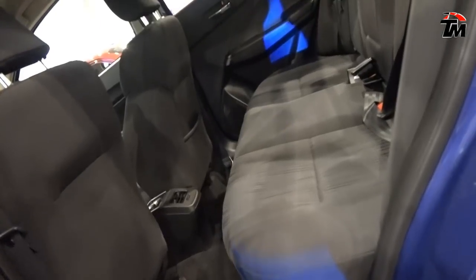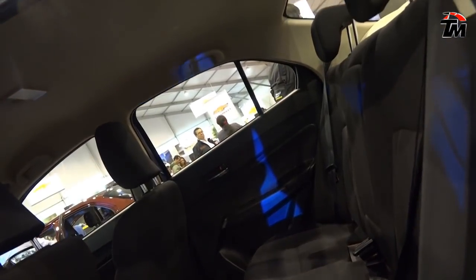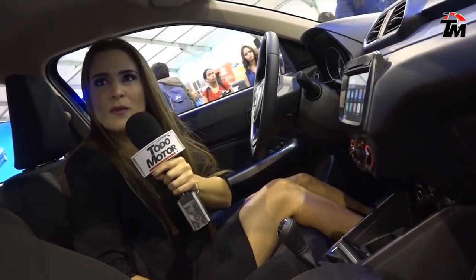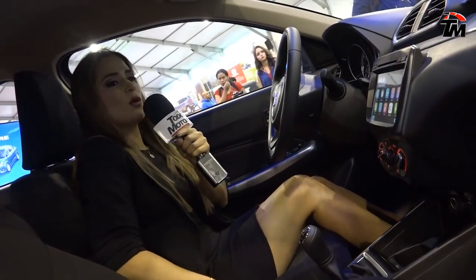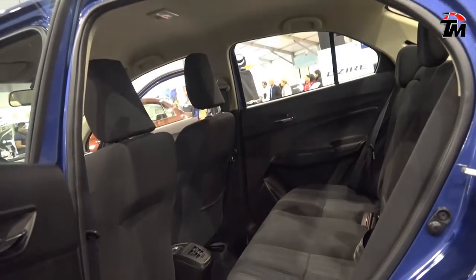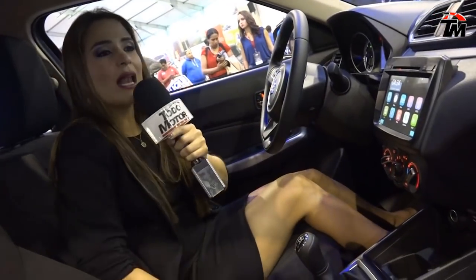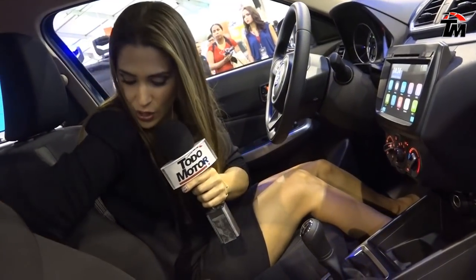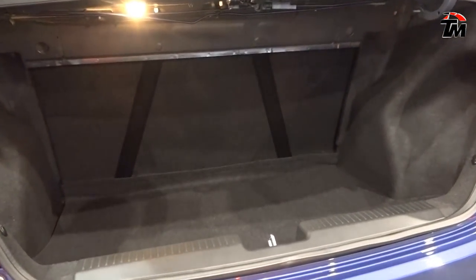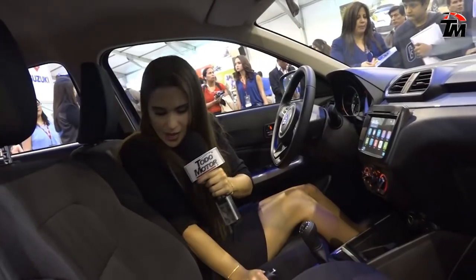También a nivel del interior, se ha aumentado en 2 centímetros la altura y 5.5 centímetros el tándem, lo cual hace que sea un modelo más espacioso y mucho más cómodo. Con cinturones de seguridad de 3 puntos, anclaje de Isofix para los niños, que es ideal para familias, doble airbag frontal en todas las versiones, aire acondicionado también en los asientos traseros, y una capacidad de maletera que ha crecido en 62 litros versus la versión anterior.